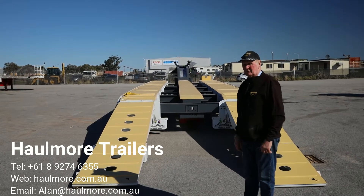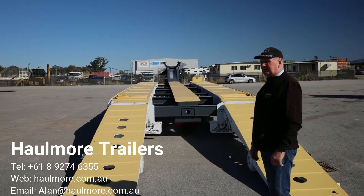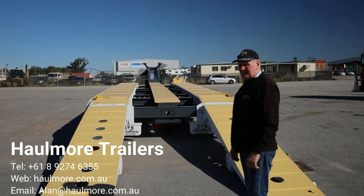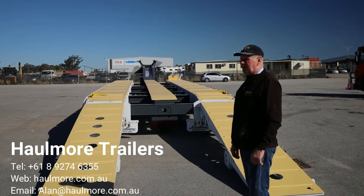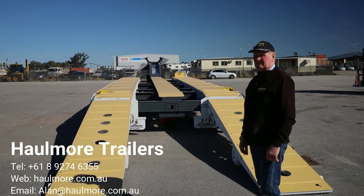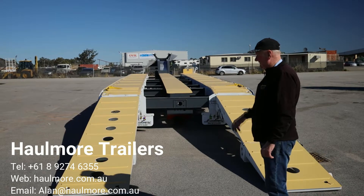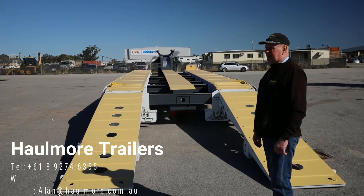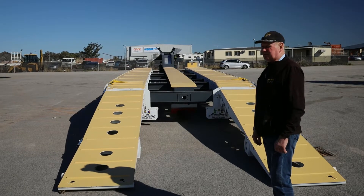Walking around bit by bit, I'll just walk you through it. Firstly, the ramps are grade 700 high tensile steel. The first section is 2.8 metres long by 860 wide, and the second section is 1.5 metres long by 860 wide, and the angle of approach is very shallow. You can also lower the suspension down by another 100 mil, which will give you more ground clearance for some low profile machinery.